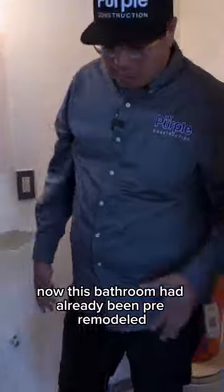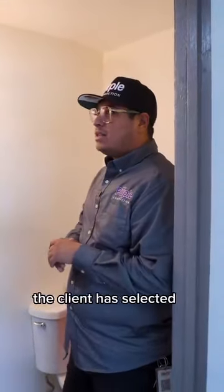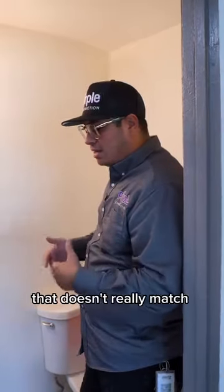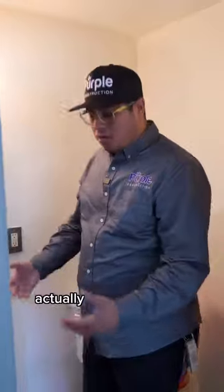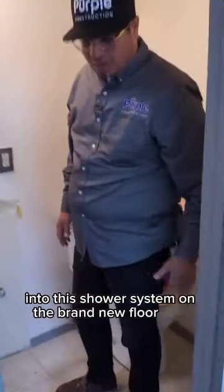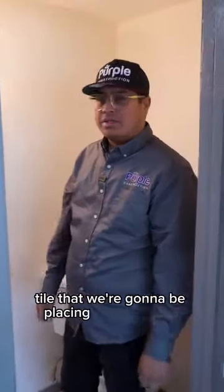This bathroom had already been pre-remodeled before we came here, but this happens a lot of times — the client has selected a brand new tile that doesn't really match the style of the original remodel. So what we're going to do is incorporate the grout we're using into this shower system on the brand new floor here, to kind of marry the new tile with the newer tile we're going to be placing in the shower.